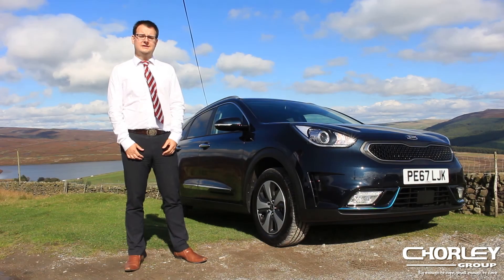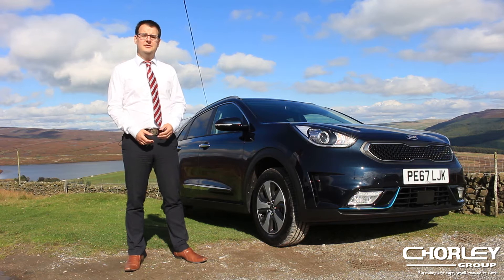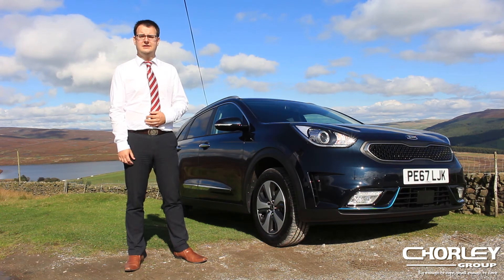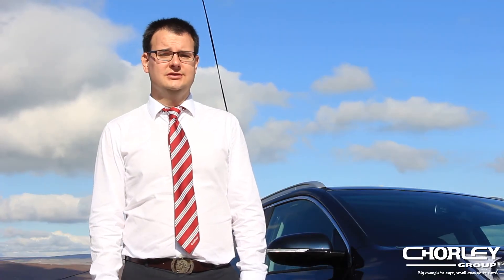This brings me on to plug-in hybrids. Plug-in hybrids have got bigger batteries and bigger motors, so they can do more of their driving on pure electricity. Because it's a bigger battery, you plug it in to charge it. This costs about a pound, and that gives you a range of around 30 to 40 miles on electric driving. So if your daily commute is 30 miles or less, you might not use any petrol at all.